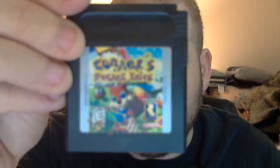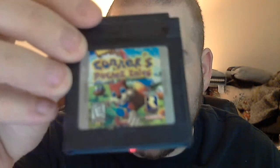I got a copy of Conker Pocket Tales on Game Boy Color. It was made by Rare before Conker's Bad Fur Day and after Diddy Kong Racing. I just plugged it in and tested it — it's a top-down isometric platformer adventure-type game. I got that for $5, not bad.